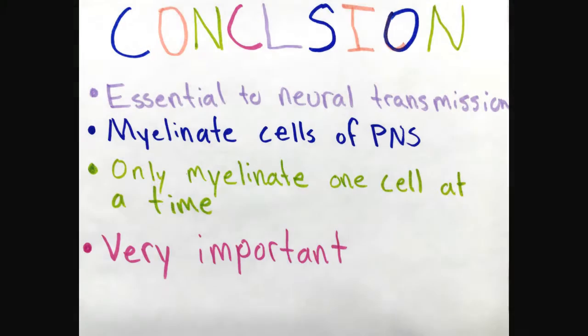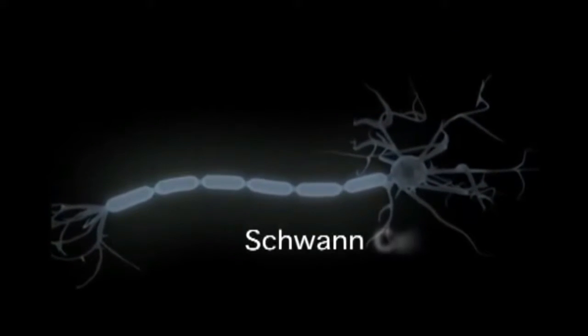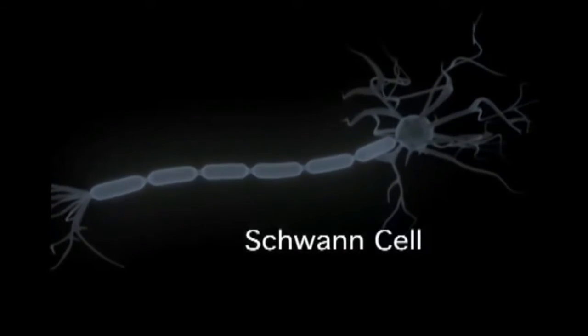In conclusion, Schwann cells are very central to neurotransmission. They are the myelinating cell of the peripheral nervous system. They myelinate by wrapping around the axon, form nodes of Ranvier to speed up transmission, and are only able to myelinate one cell at a time. They are vastly important to our everyday life. We've included an additional video for you to further explore the function of Schwann cells.